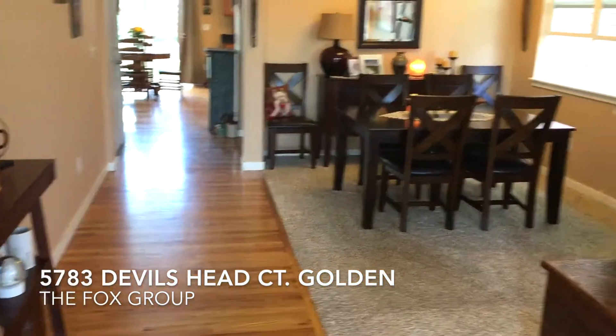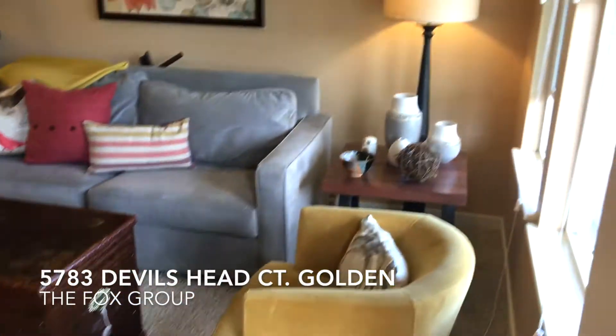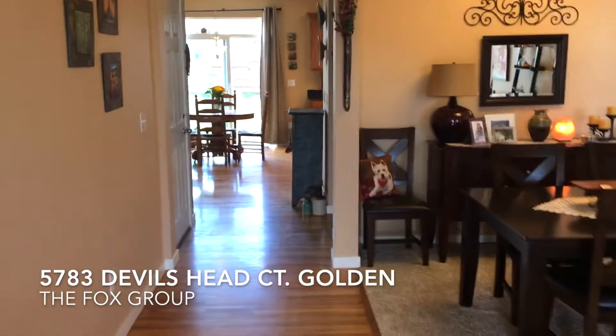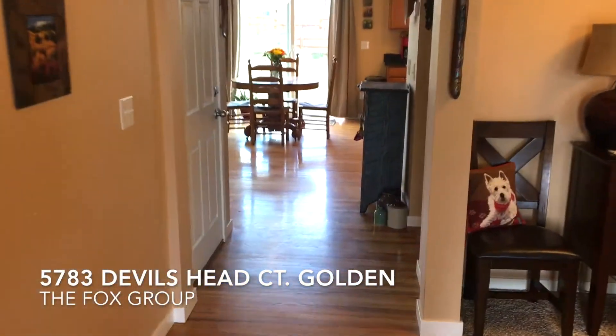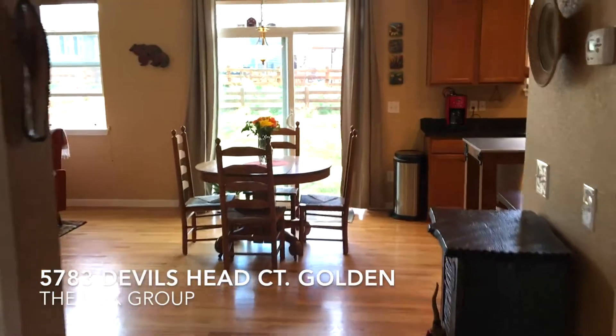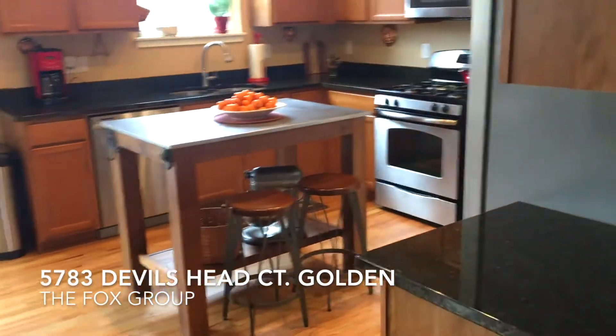As we walk into the home here, we've got hardwood floors and a little living area. Some people use this as a living area and a dining room; others turn it into an office space or just a living space. Hardwood floors throughout, heading into the open kitchen and living area.